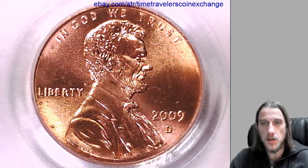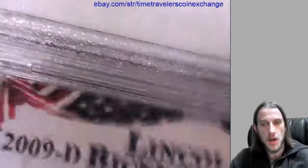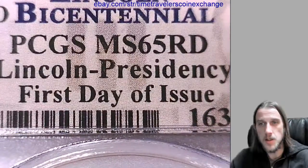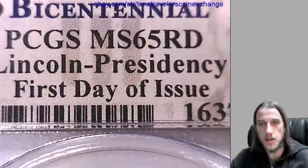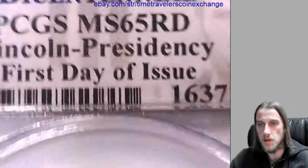Hello there. We got a 2009D Lincoln Bicentennial cent here. It's from the Denver Mint, and it's been graded by PCGS. They graded it Mint State 65 Red, and this is the Lincoln Presidency cent, and it's also part of the first day of issue.